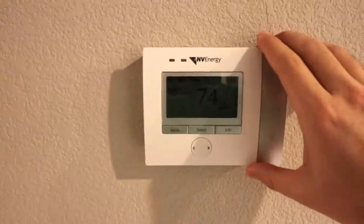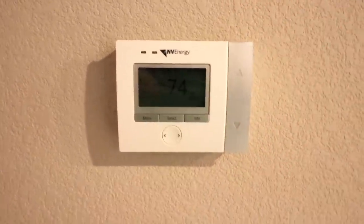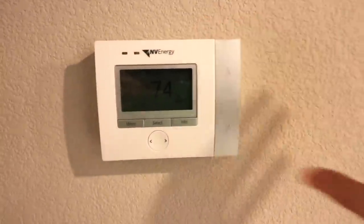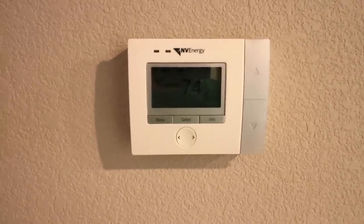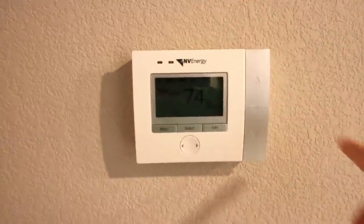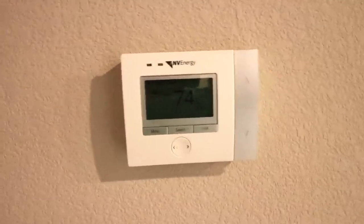Right here we have a smart thermostat. We can control it from our phones, and this thermostat remembers exactly what temperature you like it at different times of the year and different times of day. We have two different units in this house — two different AC units and heating units. This one is for the living room, kitchen, my office, and the entryway.